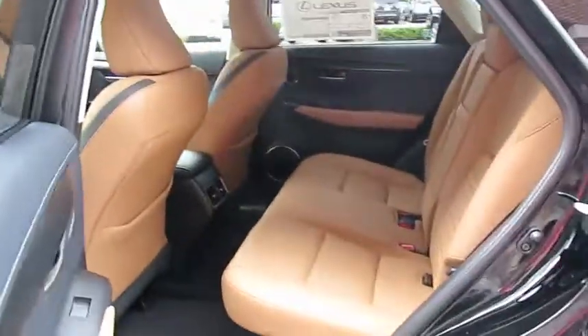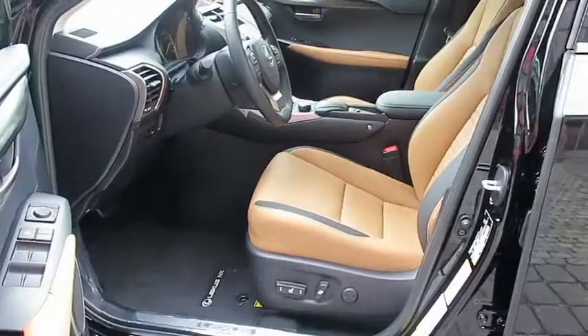Here are some of this vehicle's great options: stability control, traction control, keyless entry, steering wheel audio controls, anti-lock braking system, power passenger seat, backup camera, leather-wrapped steering wheel, Bluetooth.